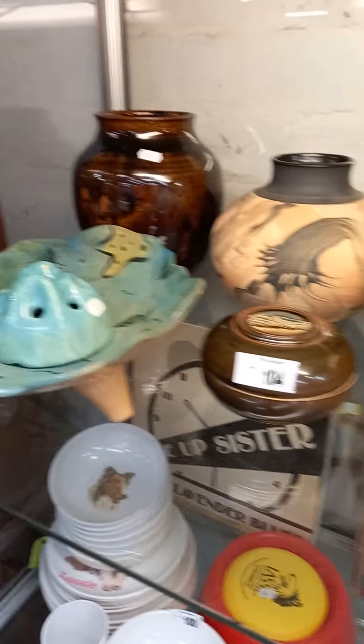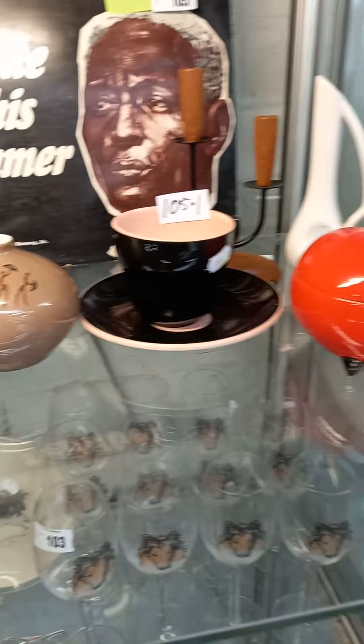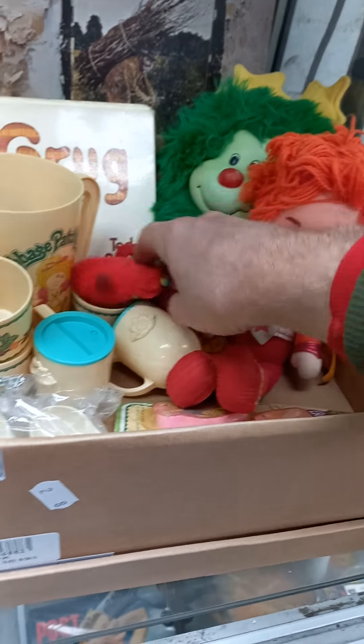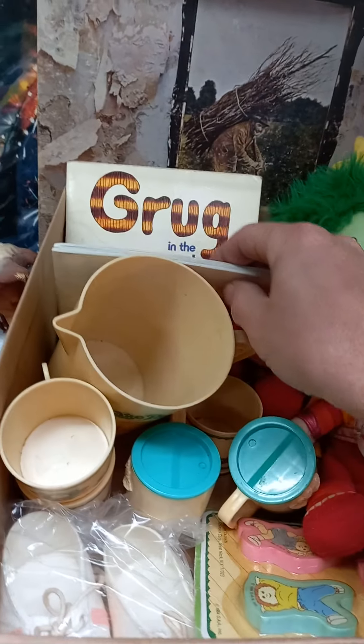Nice lot of Australian pottery, a couple of cool records, some retro ceramics. This little African vase is pretty cool. Big lot of Simpsons comics, Saturday Post magazines. This is a cool little lot of toys — you've got Rainbow Brite, Cabbage Patch Kid stuff, and Grug books. Go Grug.